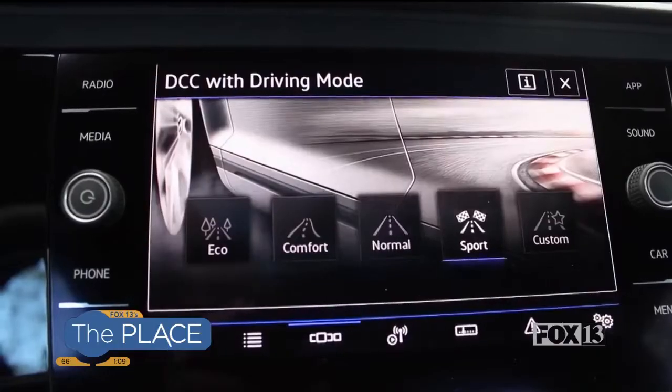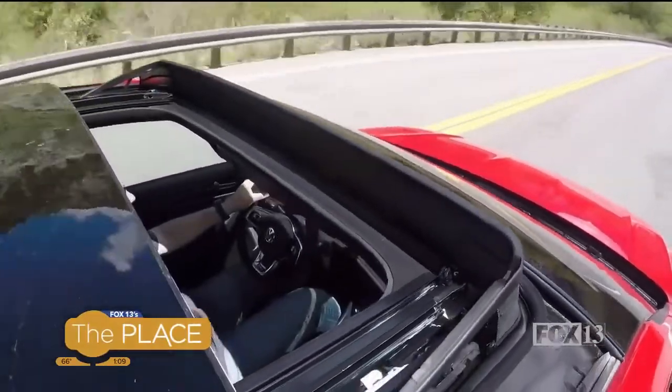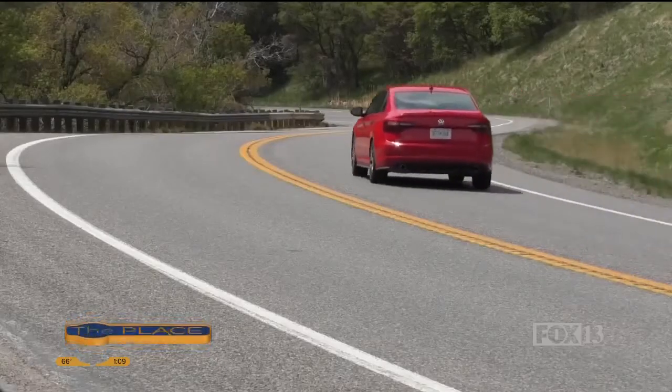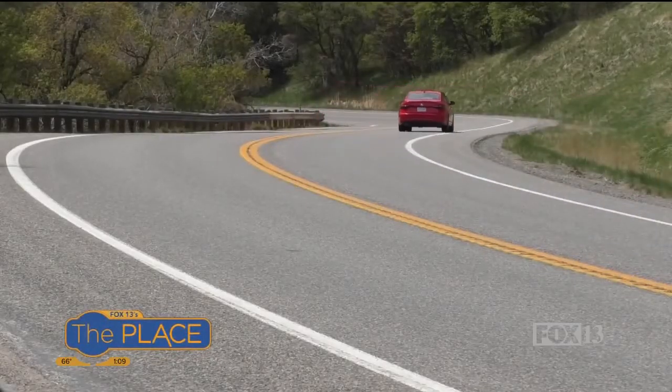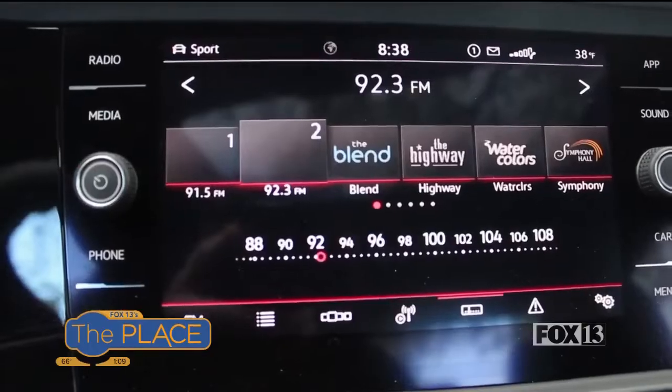You can switch modes and customize how it sounds and feels. You can open up the sunroof to let in the sun or just the fresh air, which is nice and cool. The Beats stereo sound is cool, and the previews are nice.